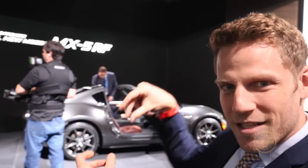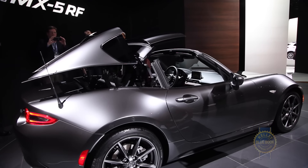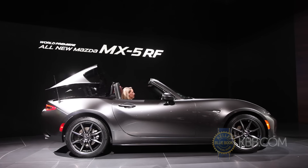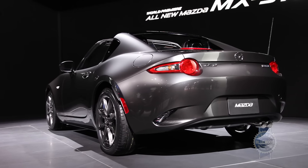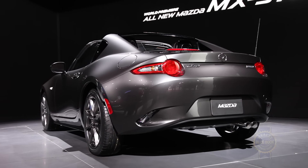The roof is a buttress design that comes back. That means it doesn't impede the functionality of the trunk, and the trunk is the exact same volume as the normal soft top, because the top mechanism only puts a little bit of top in the under area. When you see the b-roll of this top going down, it'll all make sense.